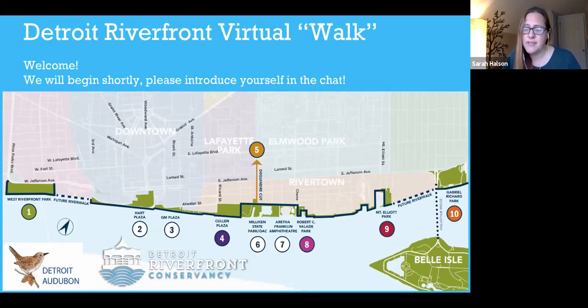We could not do the work we do without our funders and members, so I wanted to add an extra thank you to those of you who are members of Detroit Audubon and supporting all that we do.